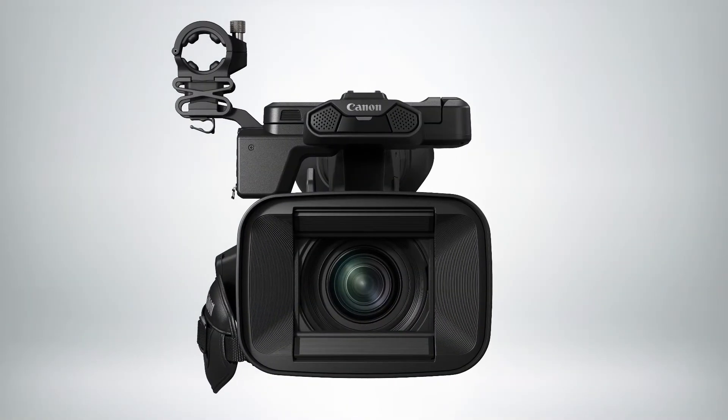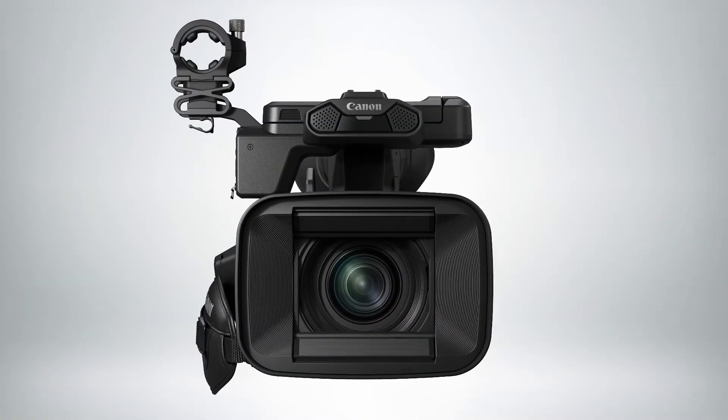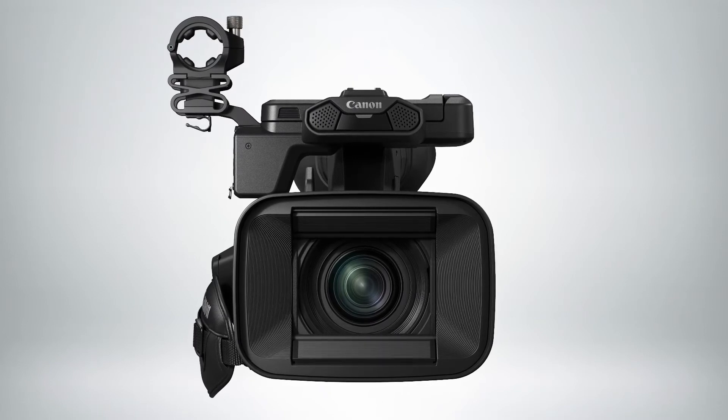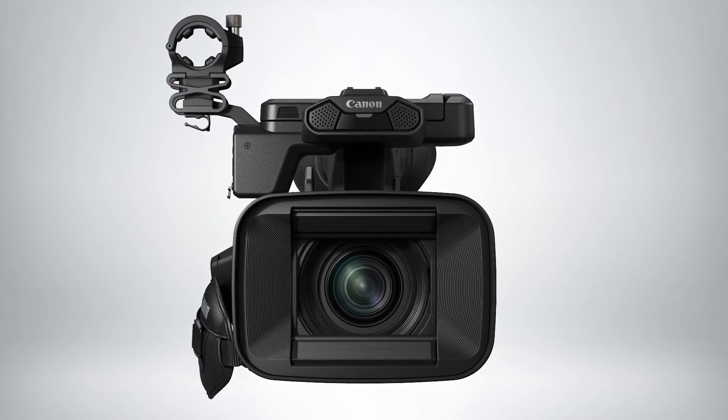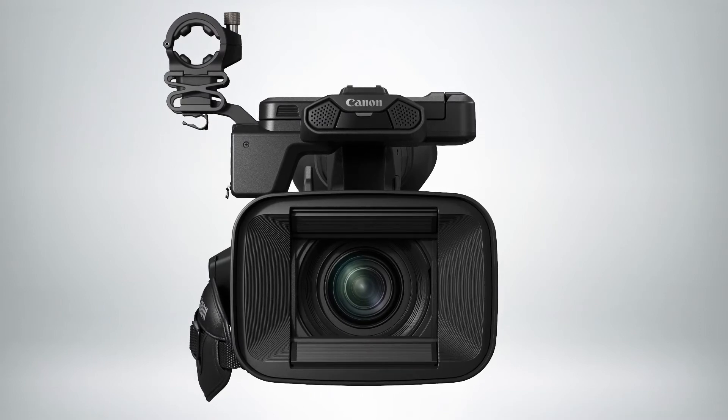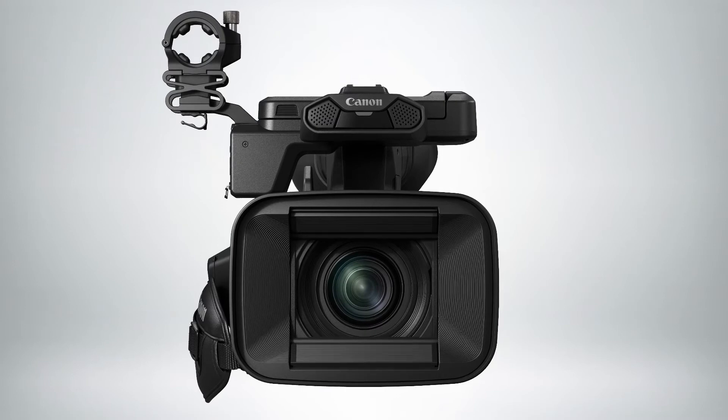Behind the lens is a 1-inch CMOS sensor, which provides excellent low-light sensitivity and enhanced depth of field control. The camcorder is powered by the Digic DV7 image processor, which provides a plethora of recording formats to fit any need, including 4K 60P, 4:2:2, 10-bit recording to dual on-board SD card slots.